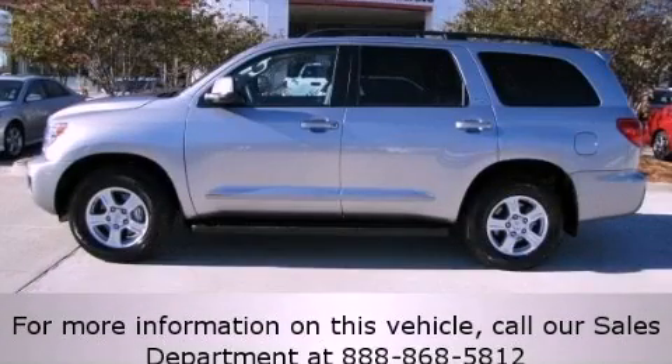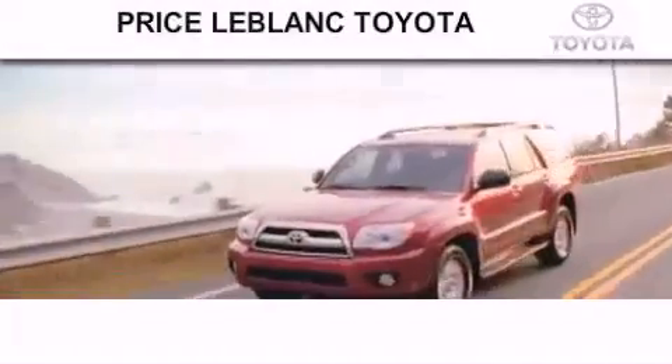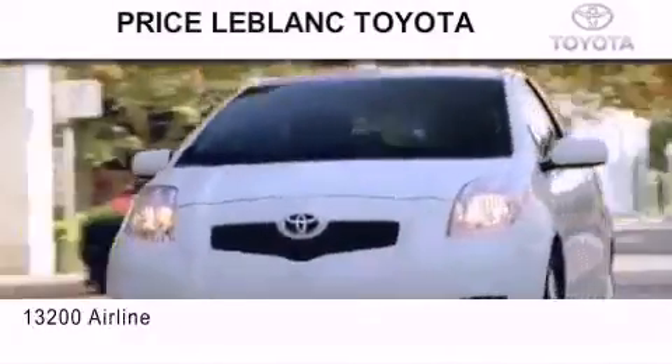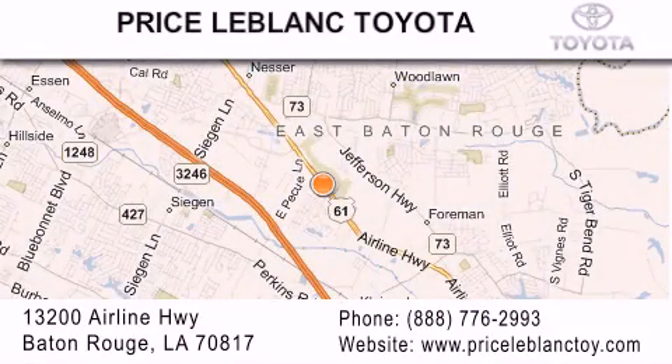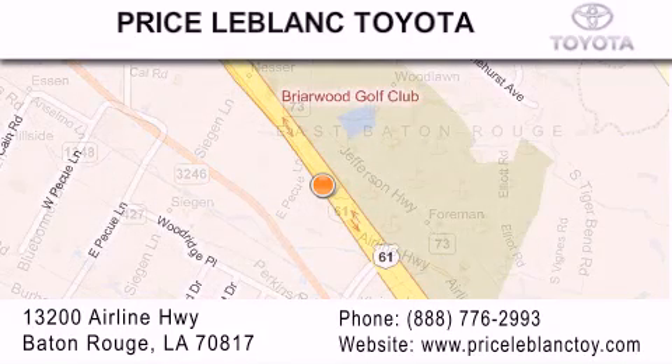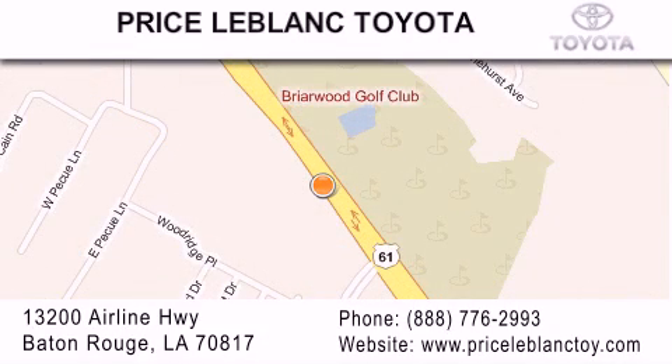Please call today to reserve this vehicle for a test drive. Thank you for shopping at Price LeBlanc Toyota Scion, conveniently located at 13200 Airline Highway in Baton Rouge. Please contact our Internet Department at 888-776-2993 for special Internet-only pricing. Come by and see us today, darling!